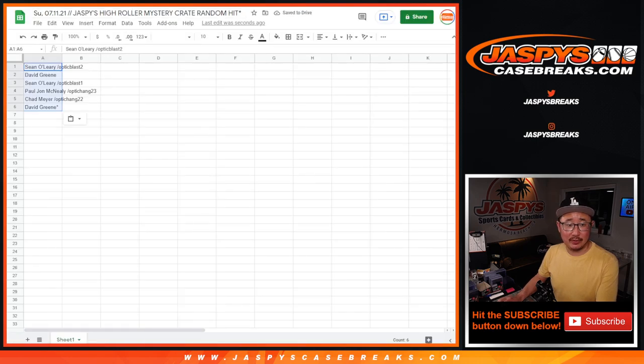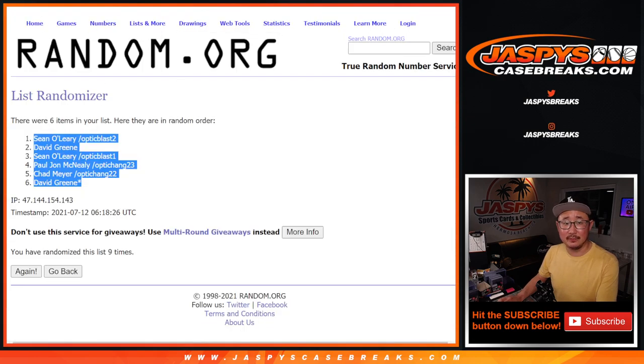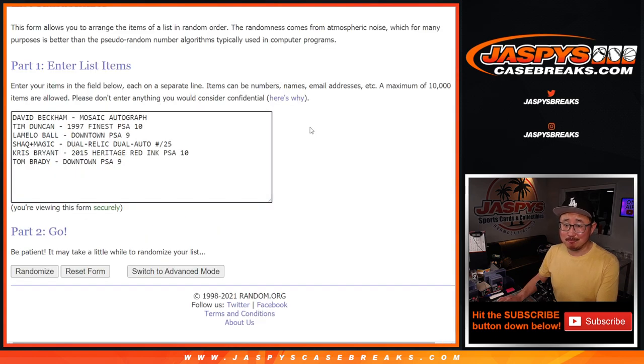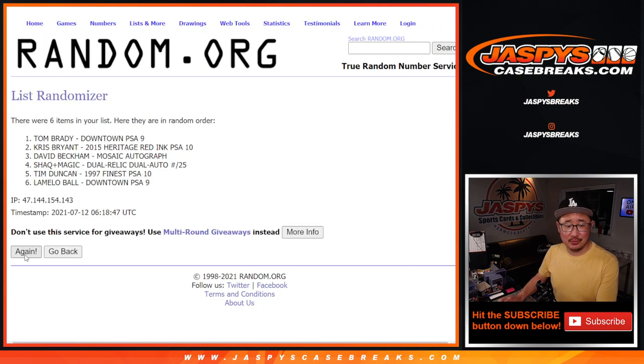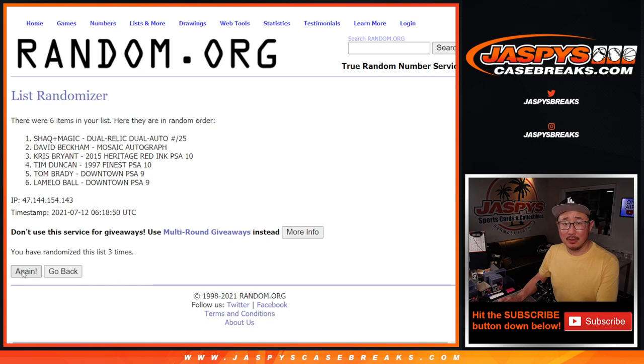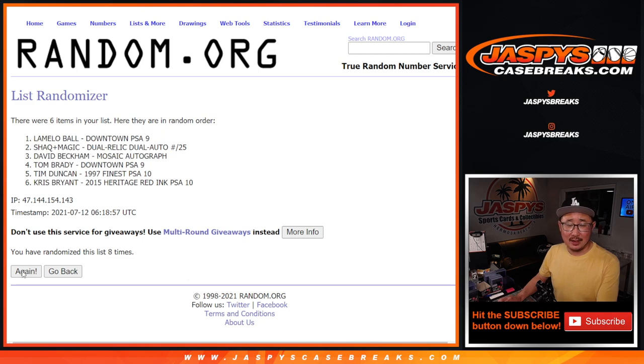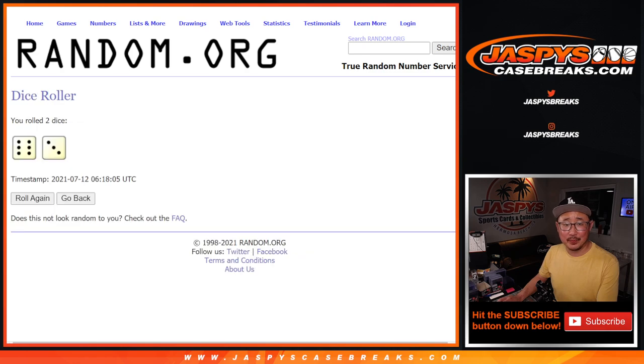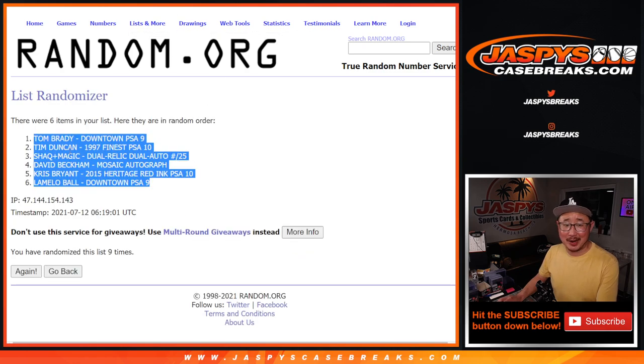We've got Sean, David, Sean, PJ, Chad, David. Six and a three, nine times for the hits — good luck. We've got the Brady on top, the LaMelo on the bottom after nine. Six and a three, nine times — did I do it right? I did.